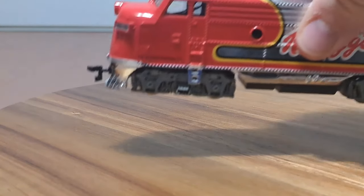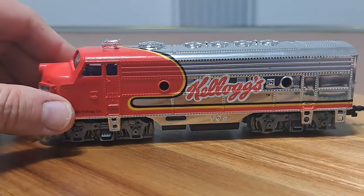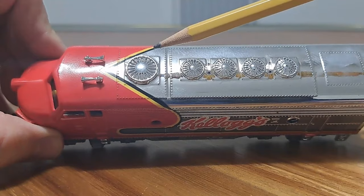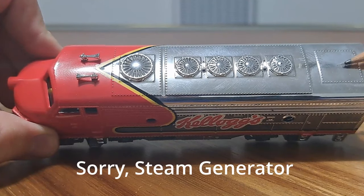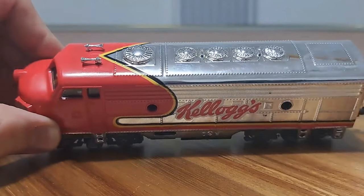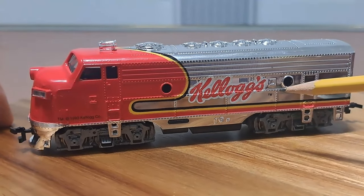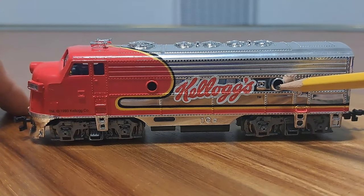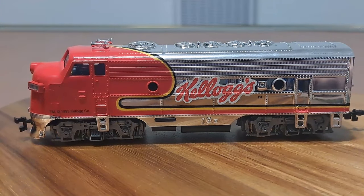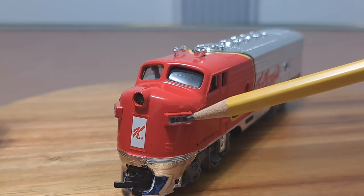Now let's turn our attention to the power of the whole thing — we have our Bachmann EMD F9 unit. Let's tilt it over. We can see our exhaust up here. I'm not sure if this is for a dynamic brake, but we do not have a smoke generator. We've got our horns — those would be separately applied pieces, and that's about it for separately applied parts. The Kellogg's logo is nice and crisp, and we've got that nice red and silver war bonnet paint scheme. There are no windows on the sides — I can poke a pencil straight through — but we do have window glazing on the front.